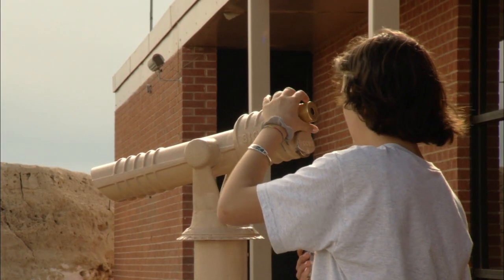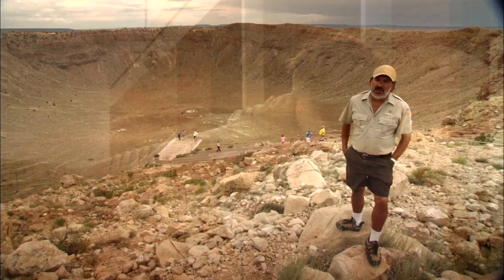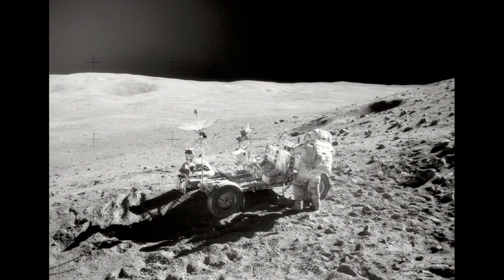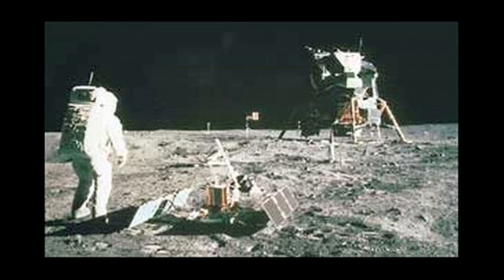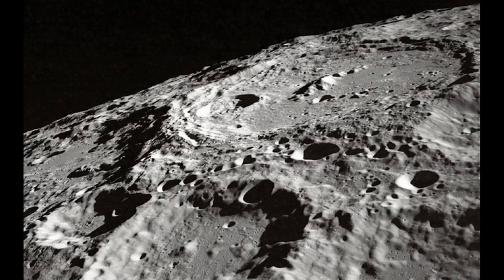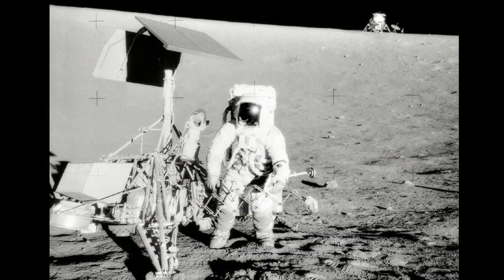Through the years, Meteor Crater has also served as a training ground for NASA. The astronauts used to train here before they got to the moon, to learn geology. Basically, they were not geologists — aside from one or two, they were mostly test pilots. But geology was very important for them to know so they could recognize an impact crater once they got to the moon, and by doing so, they could collect and bring home some of the older moon rock.